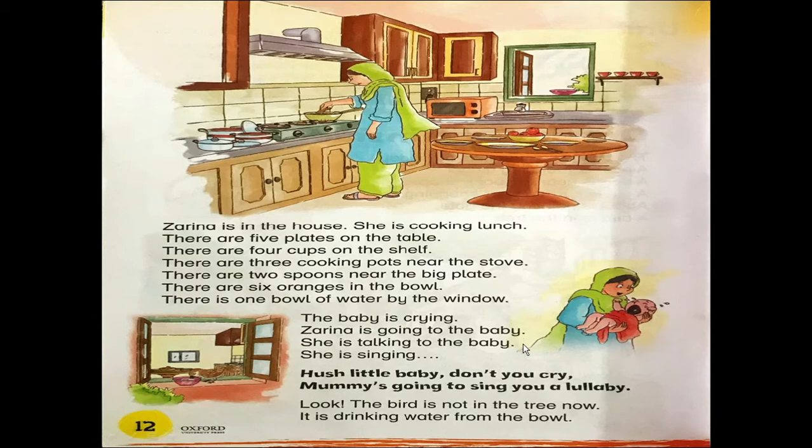She is talking to the baby. She is singing: Hush little baby, don't you cry. Mummy is going to sing you a lullaby. Look, the bird is not in the tree now. It is drinking water from the bowl.